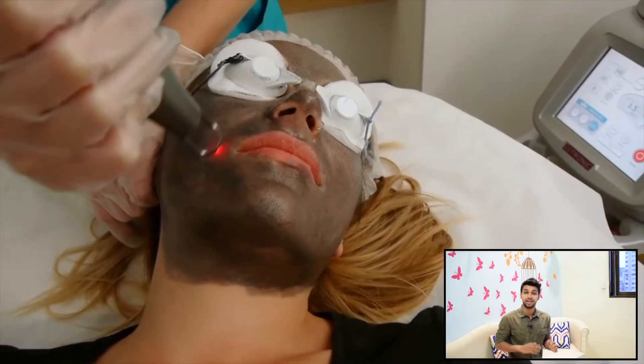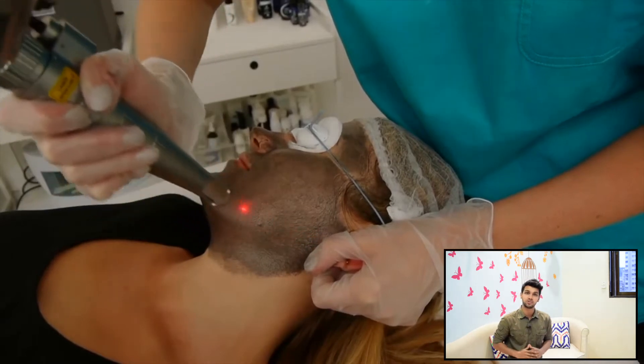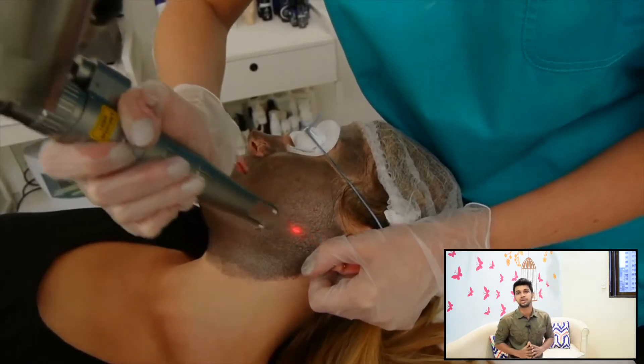There are a number of advanced cosmetic treatments available for quick results. But like I always say, if you do not treat the problem from inside, the problems keep coming back. Hence, when it comes to a healthy respiratory system, it is important to address the root cause.